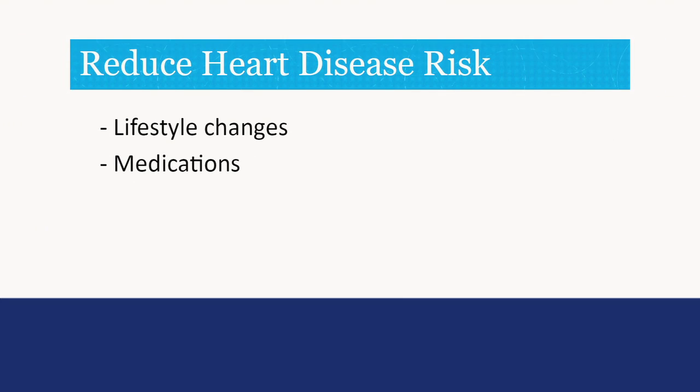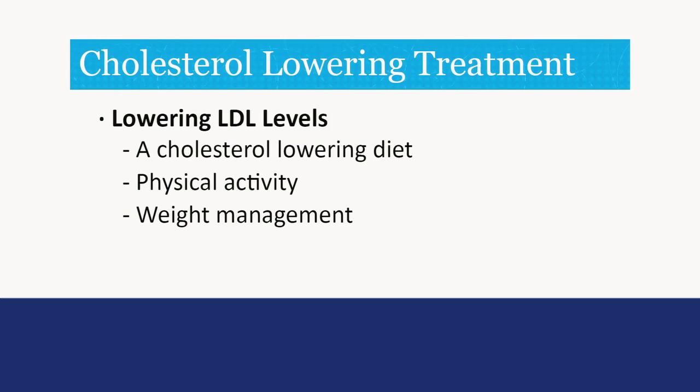You can prevent and control many risk factors of heart disease, such as high blood cholesterol, high blood pressure, excess weight, and obesity with lifestyle changes and medication. The main goal of cholesterol-lowering treatment is to lower the LDL cholesterol, which may include a cholesterol-lowering diet, physical activity, and weight management.